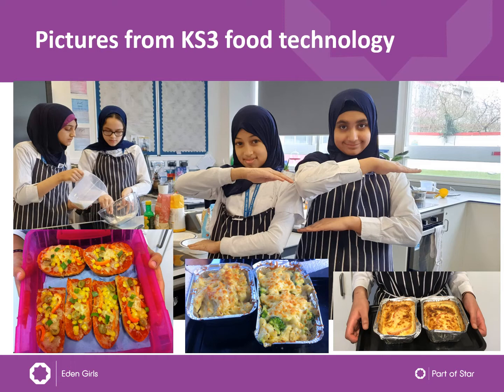Here are some photographs from Key Stage 3 Food Technology. The students really seem to like this subject because they can use practical skills and they like to be able to eat what they've made. Here you can see some pizza toasts and fruit salads. There's a pie, macaroni and cheese, which meant that students had to learn how to make a white sauce, which is quite high level. You can also see a picture of the actual food room too.